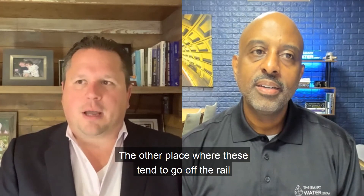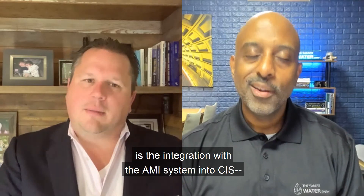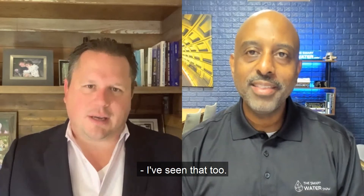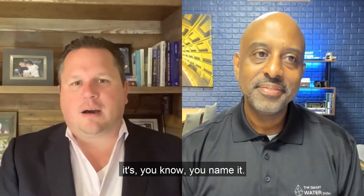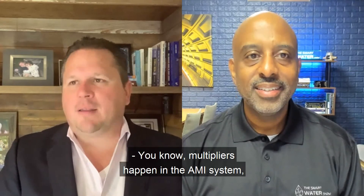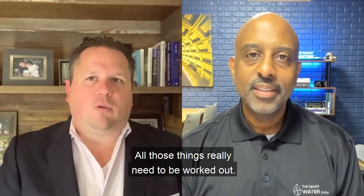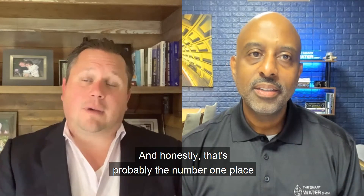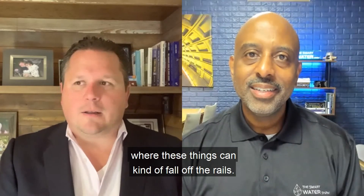The other place where these tend to go off the rail is the integration with the AMI system. It's multipliers — truncation of zeros or adding too many zeros, multipliers happen in the AMI system, and multipliers happen in the CIS. All those things really need to be worked out. And honestly, that's probably the number one place where these things can fall off the rails.